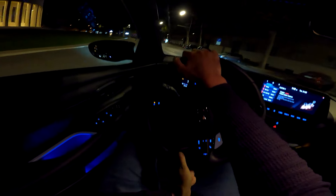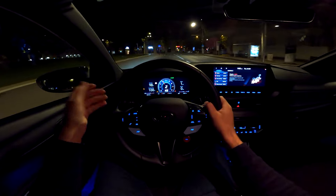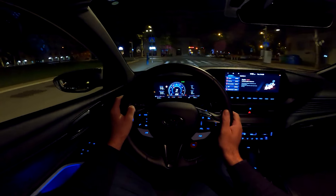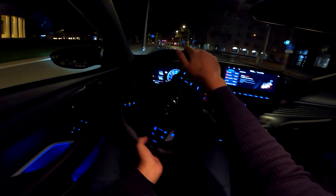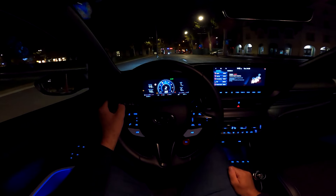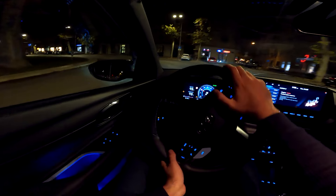This car also has special Pirelli P Zero tires made specifically for this model, with 'HN' lettering standing for Hyundai N. They are really good — I can tell you that.